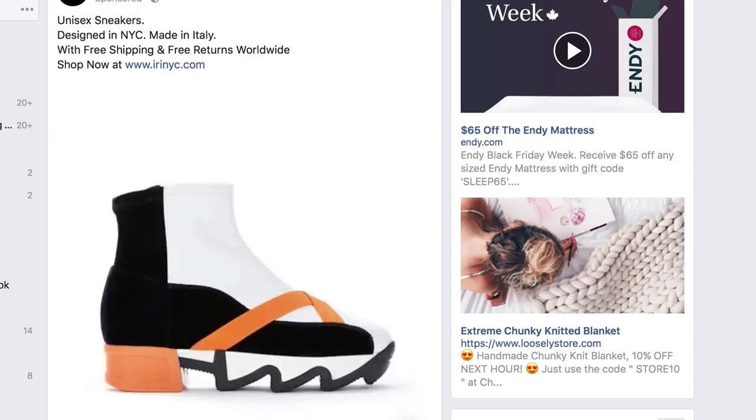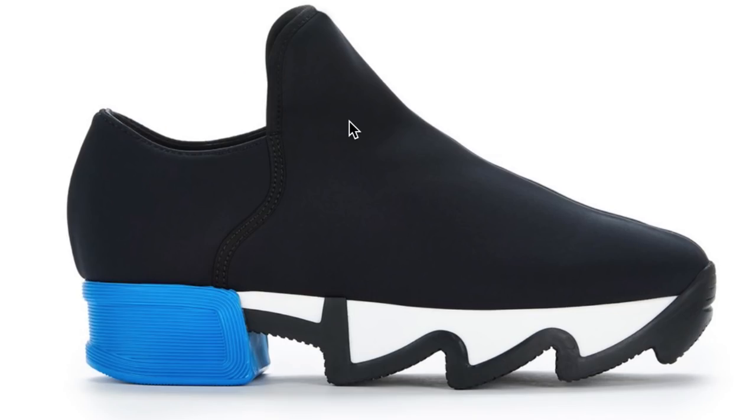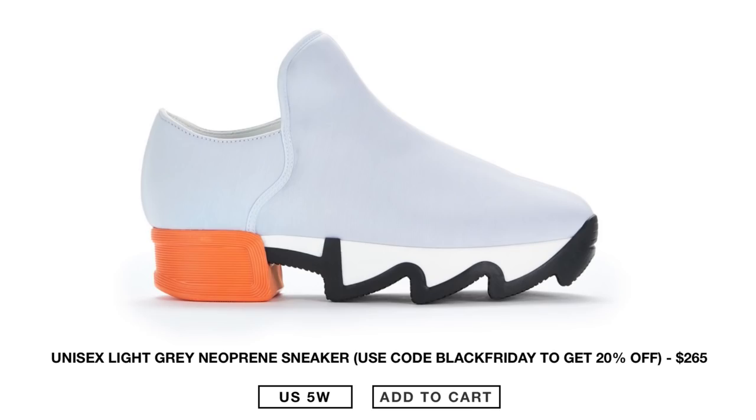Unisex sneakers designed in New York City, made in Italy. These shoes are so ugly. Don't make me buy these, please. These shoes are actually $265 — I'm not actually going to buy them. Those are awful. Guys, don't buy those, please.